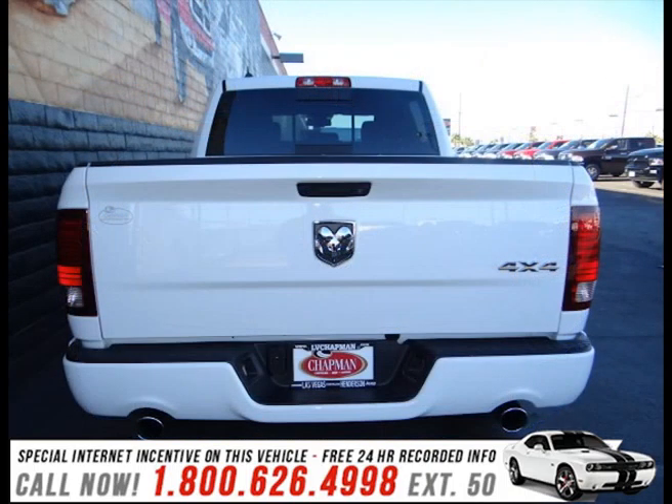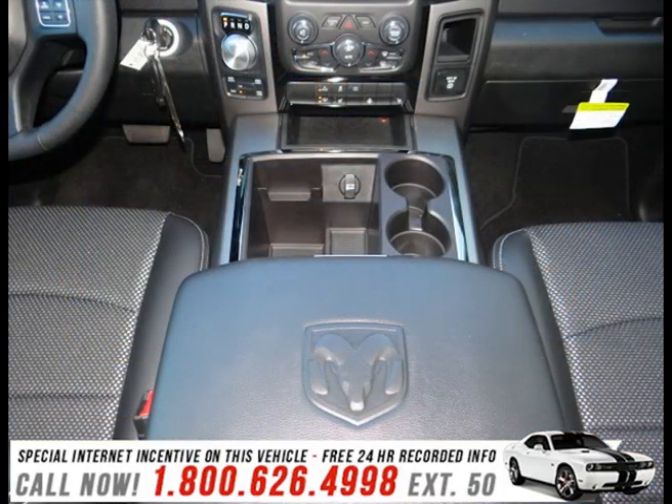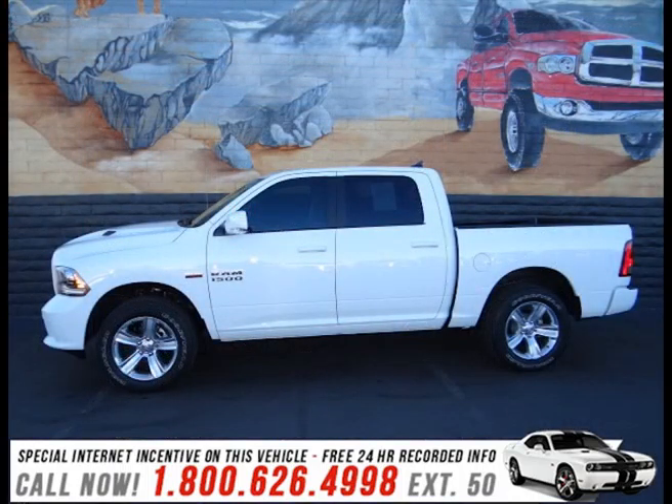Passengers are protected by various safety and security features, including dual front impact airbags with occupant sensing airbag, front side impact airbags, traction control, ignition disabling, an emergency communication system, and four-wheel disc brakes with ABS.